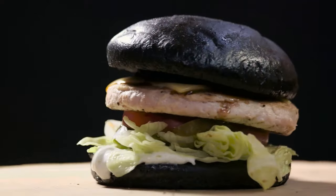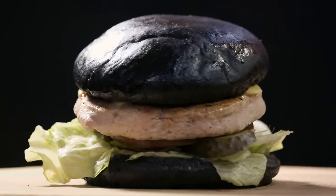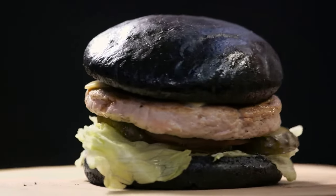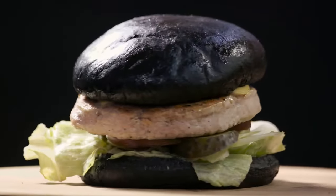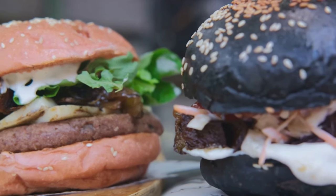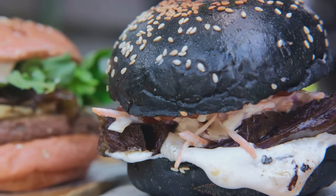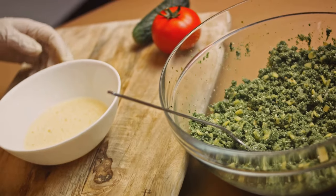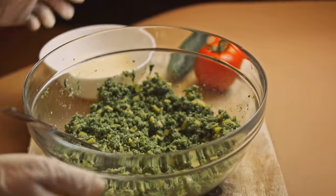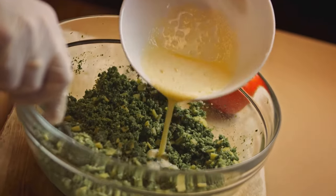Now form your mixture into patties — you should get around four to six burgers, depending on how big you like them. Heat a bit of oil in a pan over medium heat. Cook your burgers for about five minutes on each side, or until they are nice and crispy. Once your burgers are cooked, serve them on whole grain buns with your favorite toppings — think fresh lettuce, ripe tomatoes, onions, and a dollop of your preferred sauce. And that's how you make a delicious black bean burger that's loaded with protein. This burger is not just a meatless option; it's a tasty and healthy choice that might just become your new favorite.